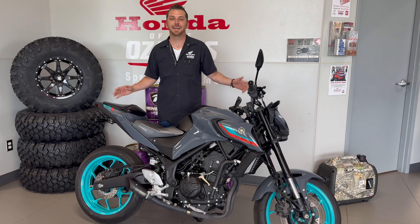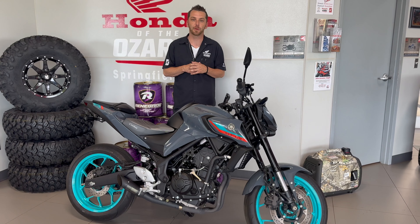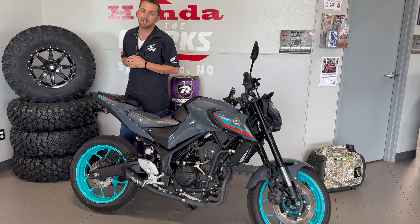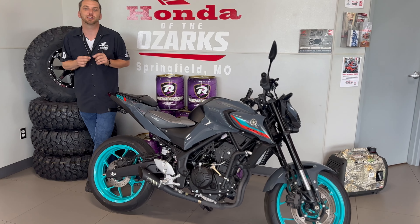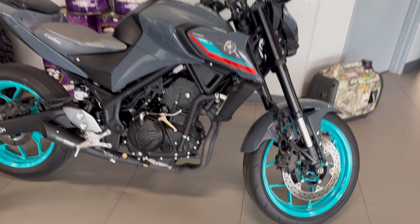Hey guys, Nick here with Honda the Ozarks bringing you this week's bike of the week. Up next we have a 2023 Yamaha MT-03. This thing is absolutely stunning colorway, guys — absolutely gorgeous in the sun.